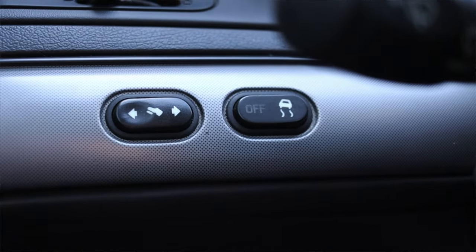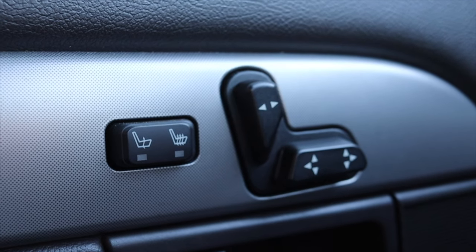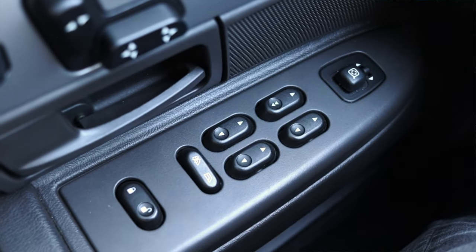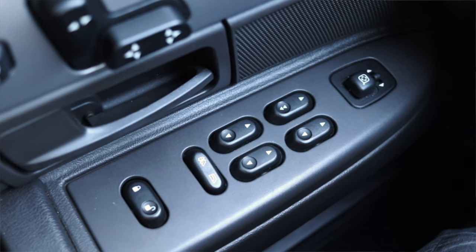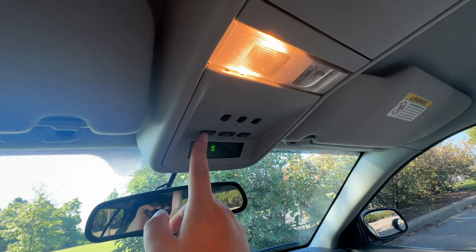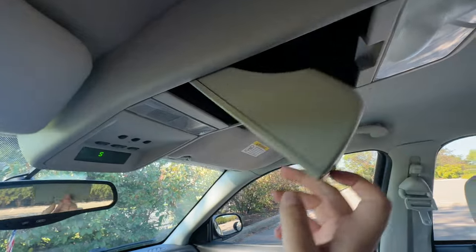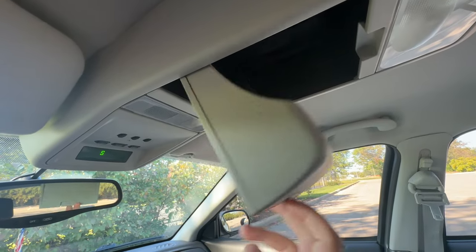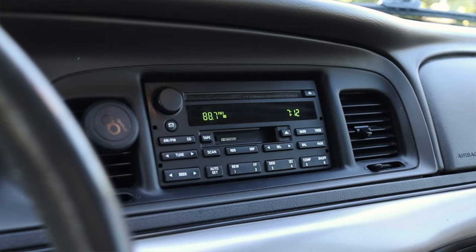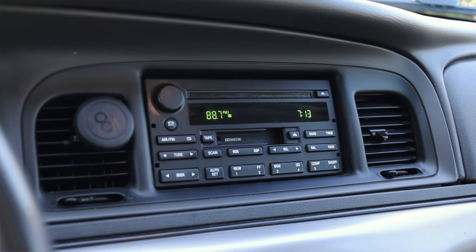Moving out to the door, we have power seat options along with heated seat options — very nice to see that — and then power mirrors, power windows, and power locks down below. Up top we do have a compass, lights, and a garage door opener along with a giant sunglasses holder and another dome light up above.